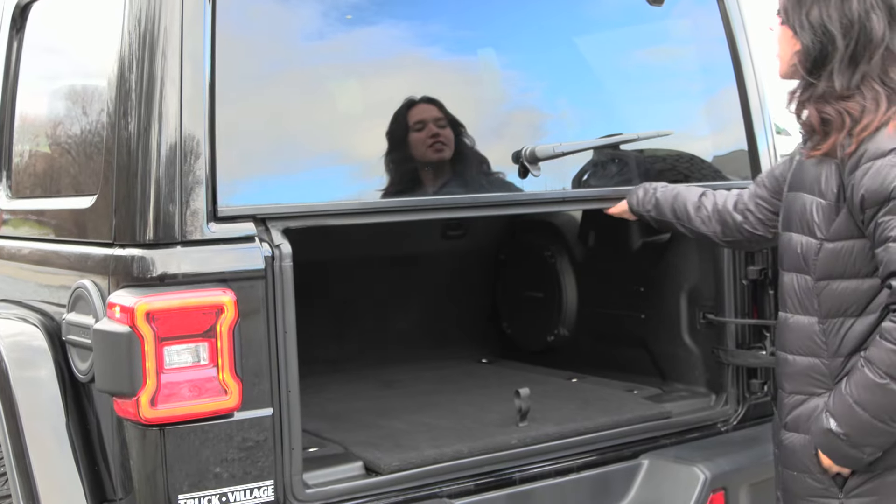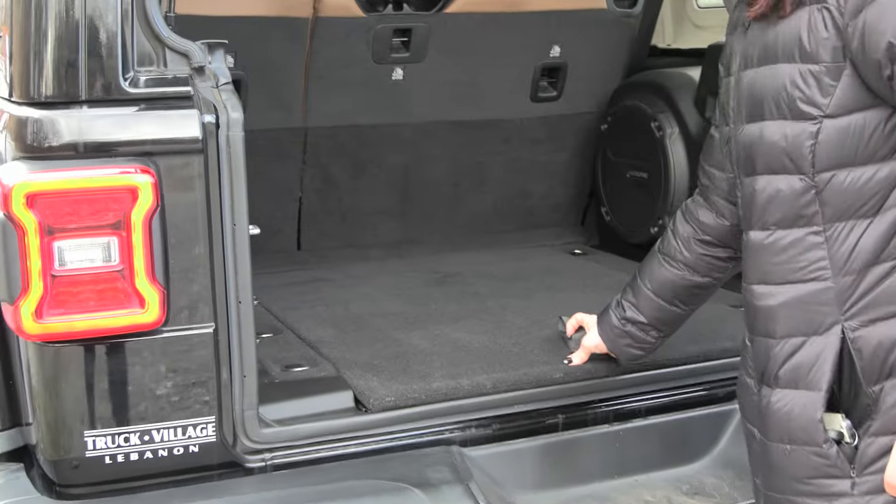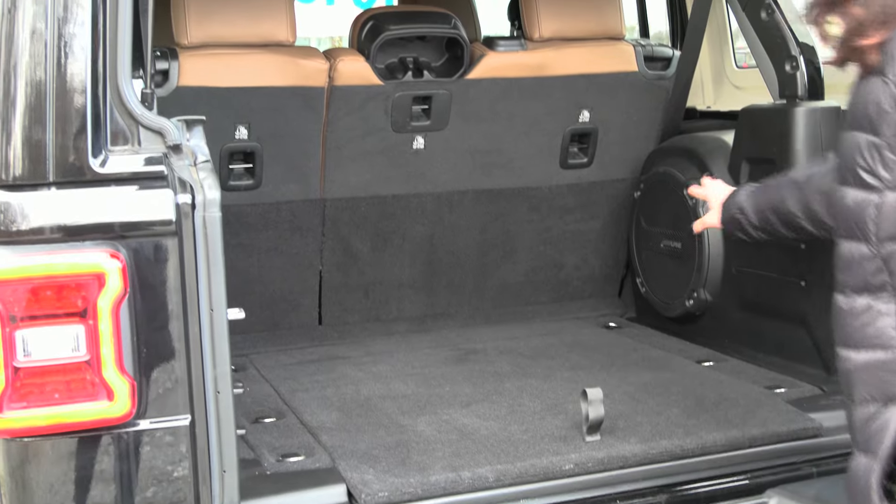You also have your easy lift glass piece up top along with your extra storage pocket tucked right in there, and you have your Alpine subwoofer as well.